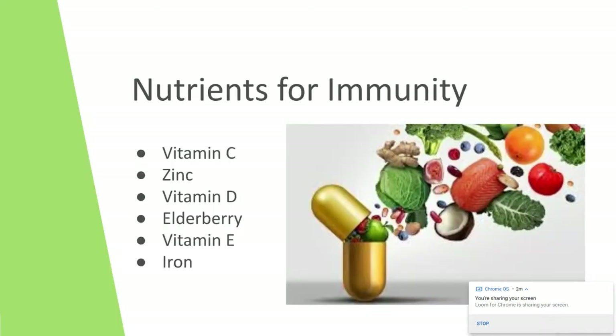Some of the key nutrients for immunity are vitamin C, zinc, vitamin D, vitamin E, and iron. And elderberry — I put that last — is an herb that a lot of people take when they're feeling sick, as well as echinacea. We'll jump into those in a bit, but I really want to focus on a whole food diet with these nutrients.